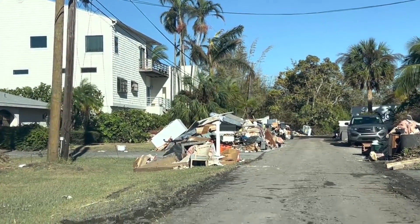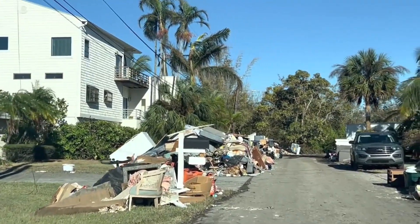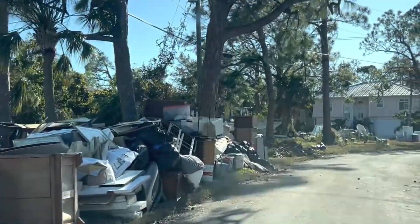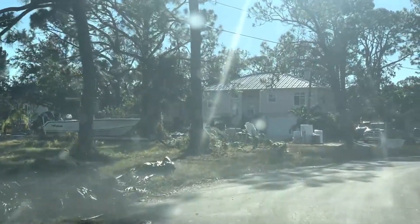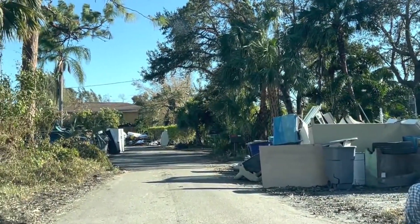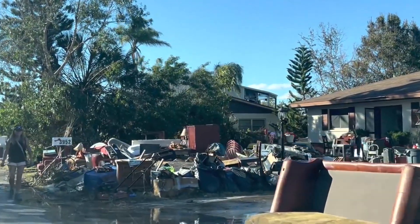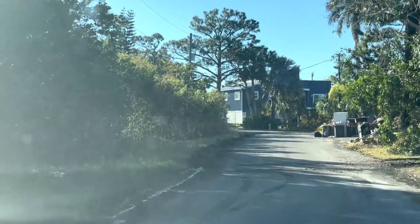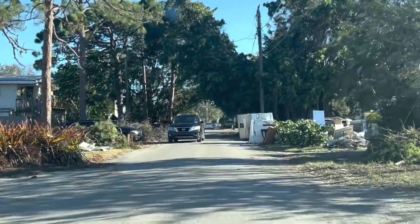These people had to take all the things inside of their homes and put them outside by the curb. In a lot of circumstances, while working 40- or 50-hour work weeks, coming home in the afternoons to work on their properties. The people in this part of Bonita Springs must be exhausted and really just overwhelmed by this situation. It really is heartbreaking to see this, since it's a community that I'm very familiar with.